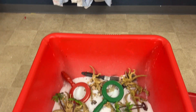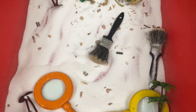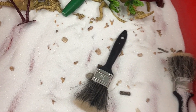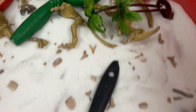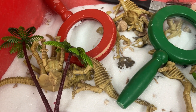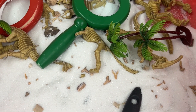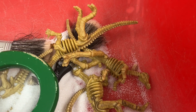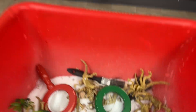Here I've got my dinosaur dig sensory bin, and I actually have some real shark teeth fossils and things like that in here, along with these little dinosaur skeletons. Magnifying glasses, old paintbrushes. I think I might put some sand sifters in here too, but these dinosaur fossils you can just get at a party store or order from Amazon.